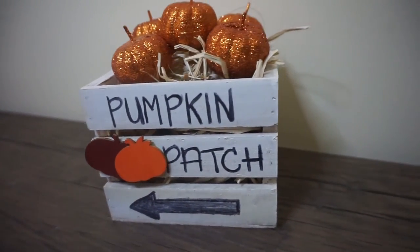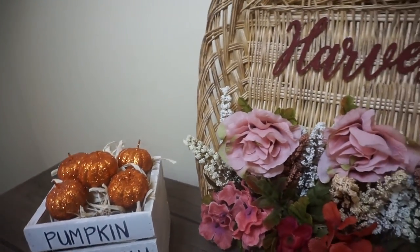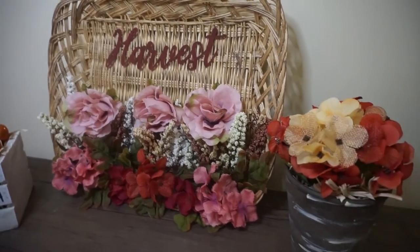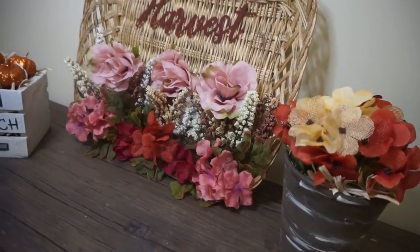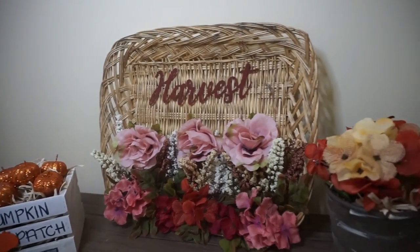Well dolls, that's all I have for you today. I really hope you enjoyed this fall trash to treasure decor project. If you enjoyed this video make sure you go ahead and give me a thumbs up, and if you're new here don't forget to subscribe. Alright dolls, I'll see you on the next one — bye!